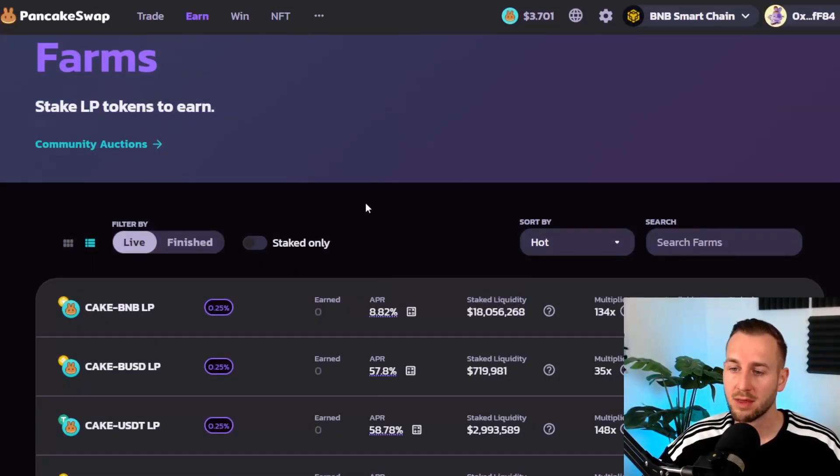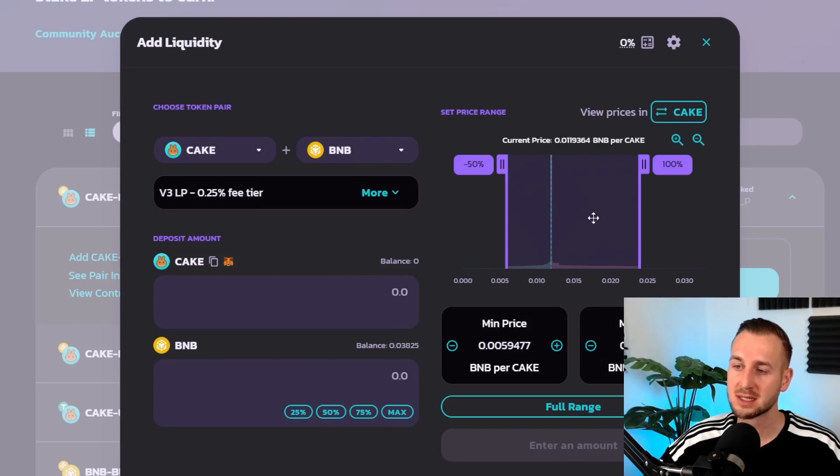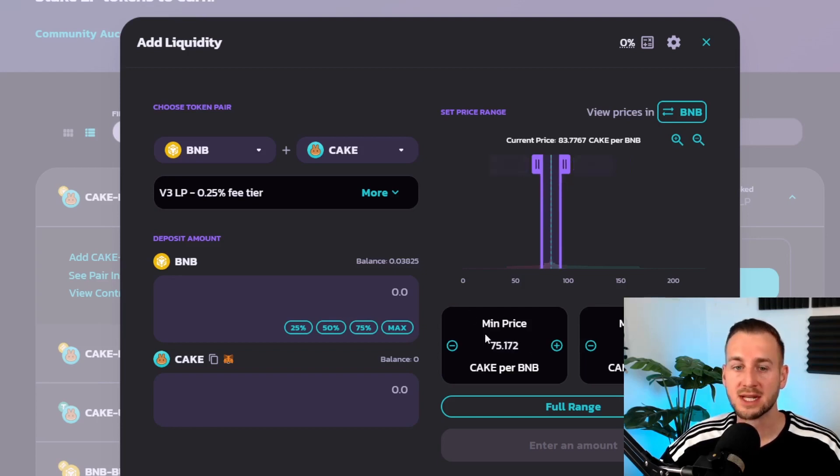Here's a quick walkthrough of adding liquidity for the CAKE/BNB LP on v3. The interface shows the price of CAKE to BNB or BNB to CAKE, and you can change the ratio. The pair is in the 0.25% fee tier by default, which makes sense for most users. You input the amount of BNB and CAKE to deposit, then adjust the price range sliders.